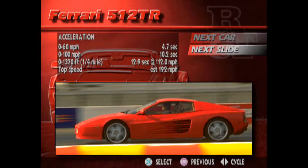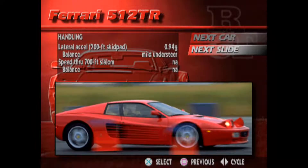Despite being 55 pounds heavier than its predecessor, the 512 TR's additional 41 horsepower get it to 60 miles per hour a whopping 1.5 seconds quicker. The difference through the standing quarter mile is even more impressive: 12.9 seconds versus 14.5, earning it top spot among this bunch of sports cars.